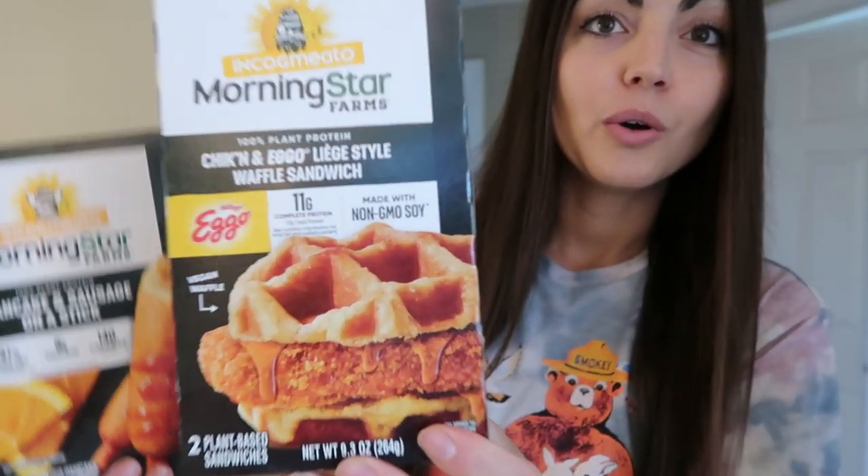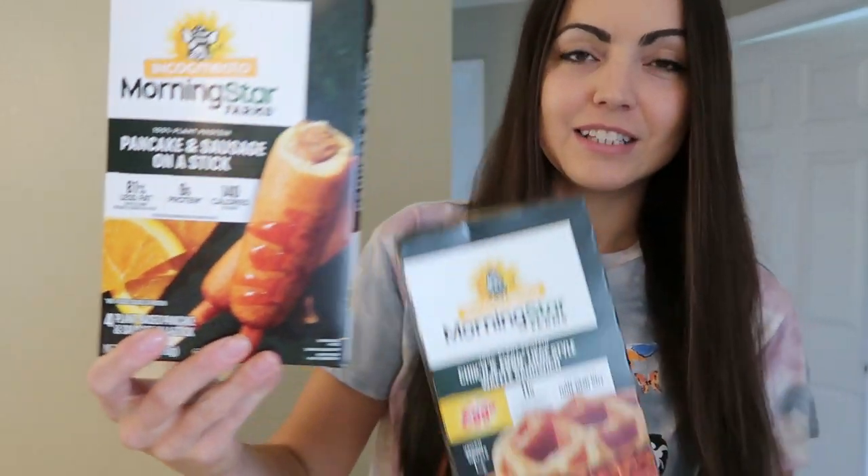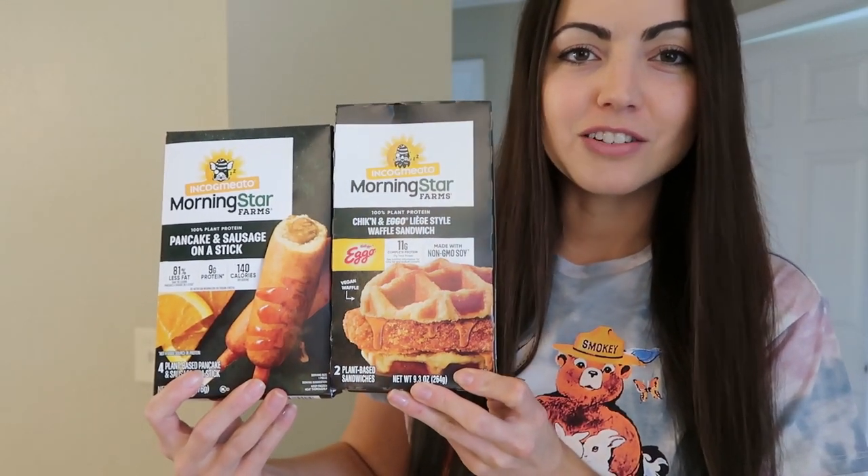It is the new Morningstar Farms waffle sandwich with an Eggo waffle — vegan, baby — and a pancake and sausage on a stick. So we're going to be taste testing these today and I'll let you know what I think of them.